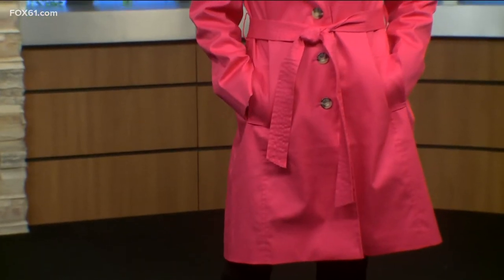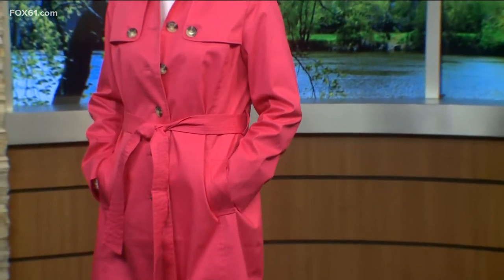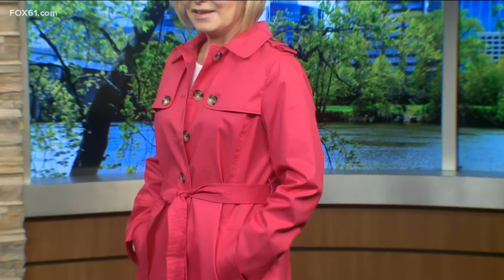A really wearable way to do the trend, if you're not into going full head-to-toe with the bright colors, is you can dip your toe into it with some outerwear or accessories in a bright, bold color. And again, that's from Talbots.